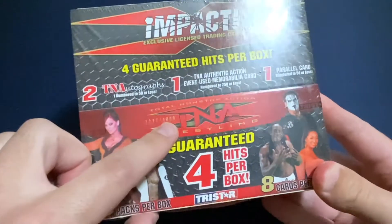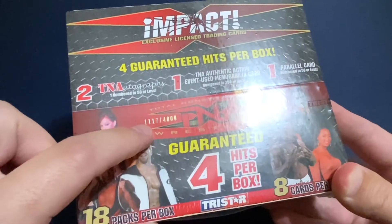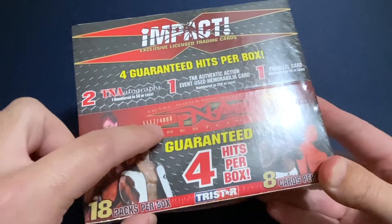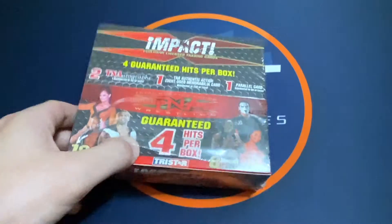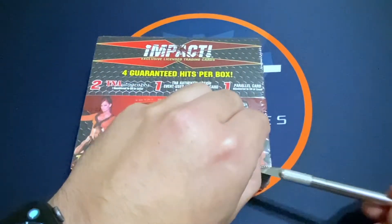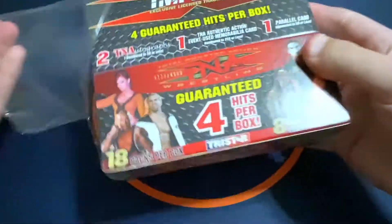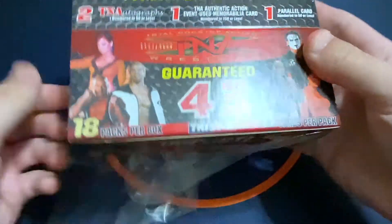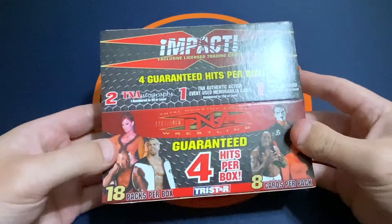These are numbered out of 4,800, and this box is number 1,117 out of 4,800. I tried to look at some breaks on YouTube but anything I could find was from back when this came out in 2008, so there are certainly no new breaks on this product.